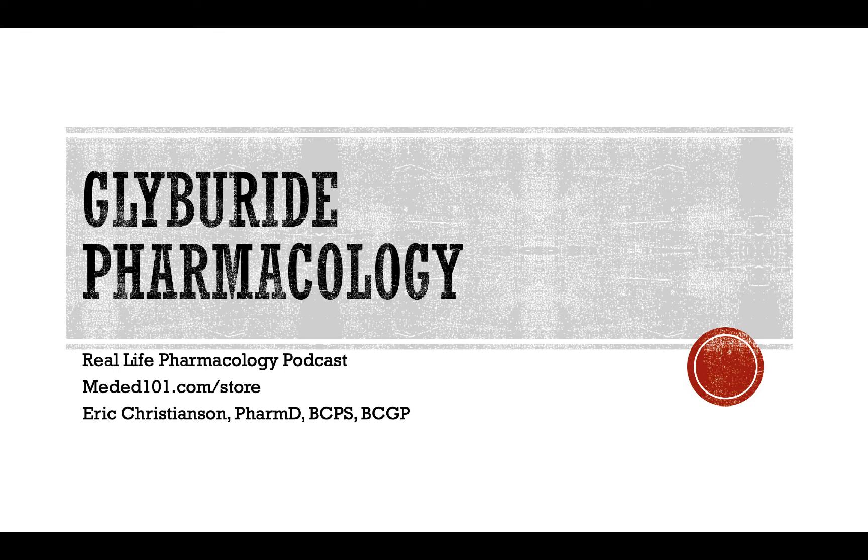If you're in the market for pharmacist board certification study material — NAPLEX, BCPS, ambulatory care, geriatrics, MTM, or the psychiatry certification — go check out meded101.com/store. If you're a nurse, nurse practitioner, med student, or other healthcare professional needing to learn pharmacology, there are lots of resources available including Amazon and Audible books, case studies, drug interactions, and more at meded101.com/store.